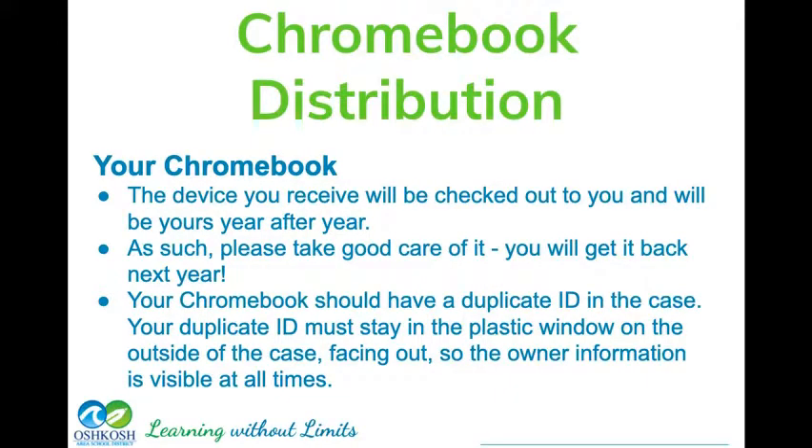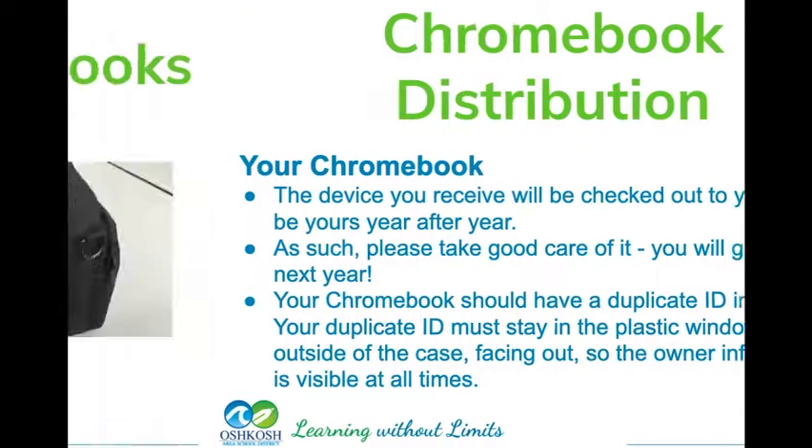Remember, this Chromebook is checked out to you — it's just like a textbook or a library book. It's going to have your name and the district assigned to you, so you want to take care of it. Any damages or lost Chromebooks are going to be your responsibility. You will be given an ID that goes in the little window of your case — make sure that ID stays in good condition and is readable, so everybody will know that Chromebook is yours.